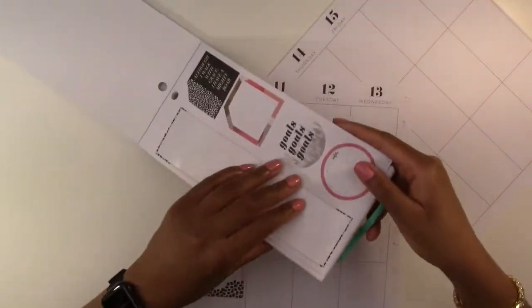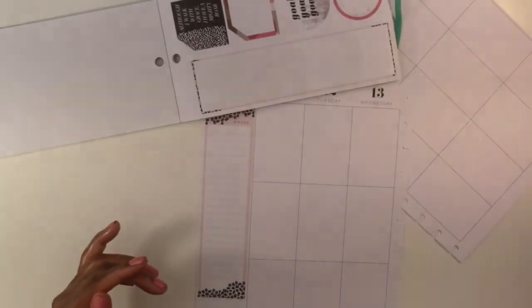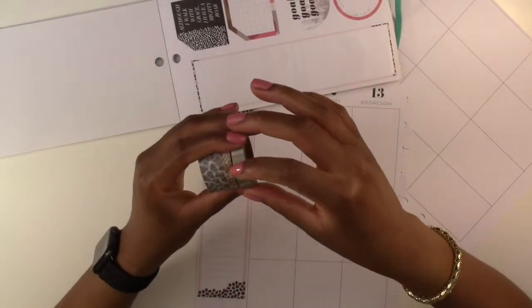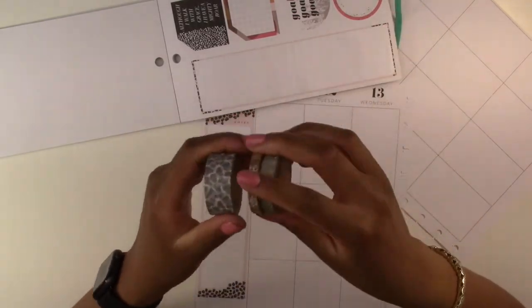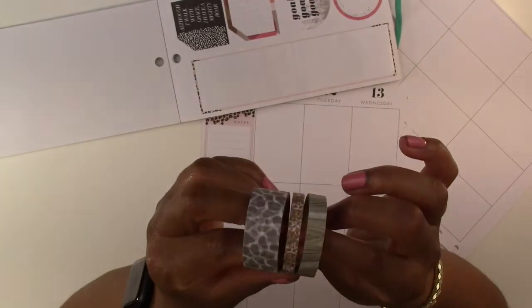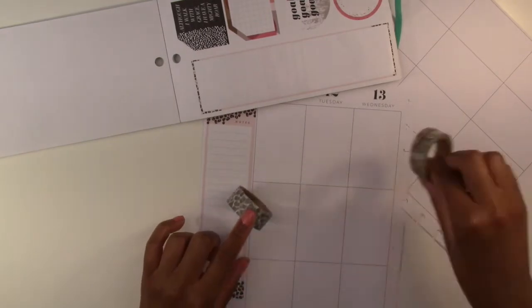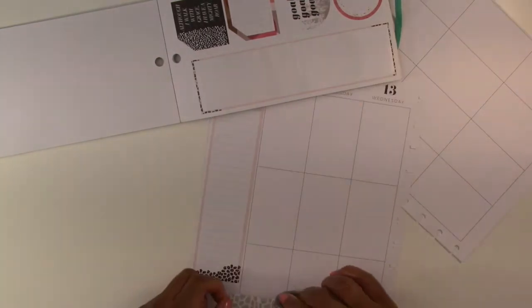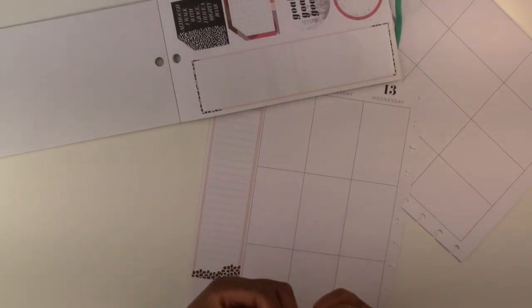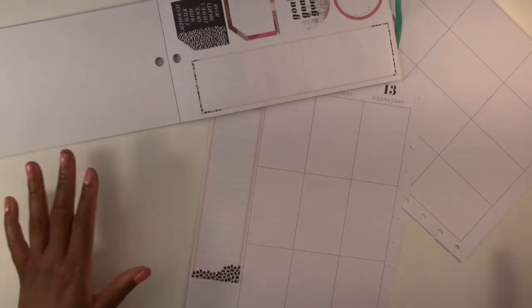I should also mention I do have some washi tape I could use — I'm not sure if I'm going to use it but I have it just in case. It has these animal prints on it, more like abstract animal prints, but I thought the color scheme might go — especially this one. I'll only use it if I have room for it though, so I just wanted to mention it.